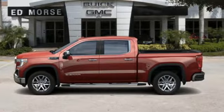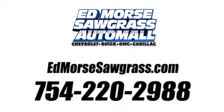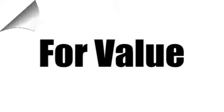See it for yourself when you take it for a test drive. Call us today at 754-220-2988. For value and for service, it's Ed Mars.